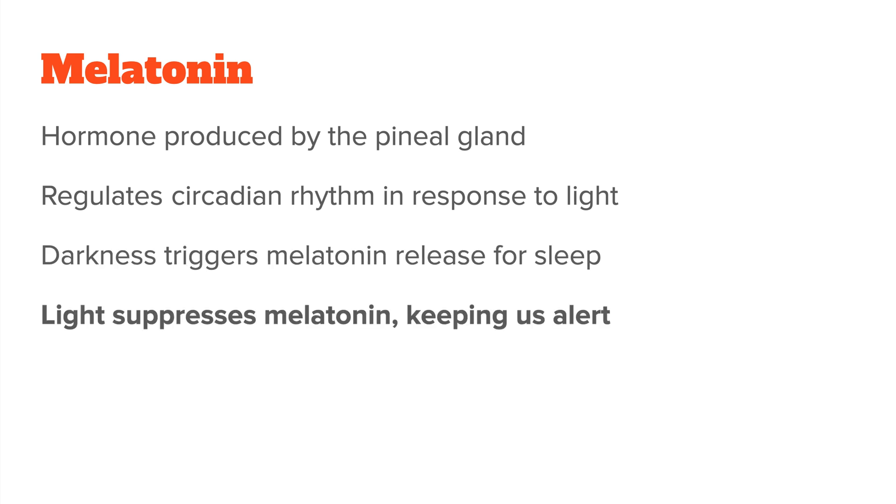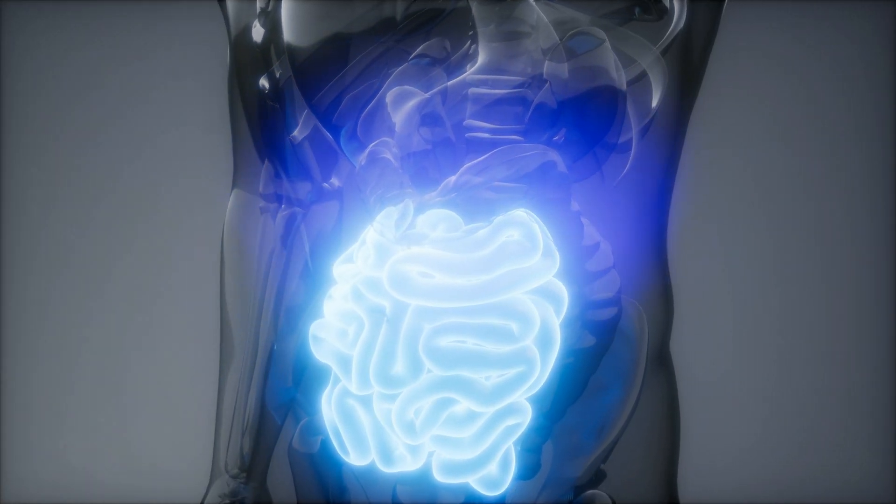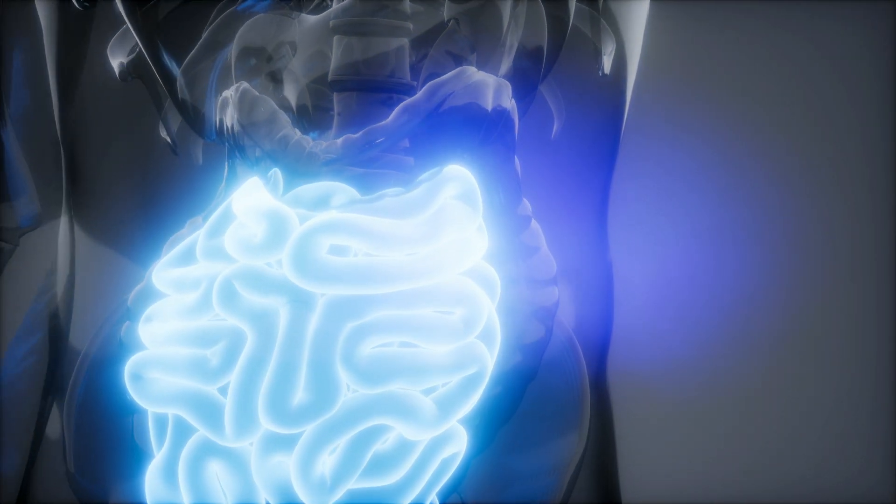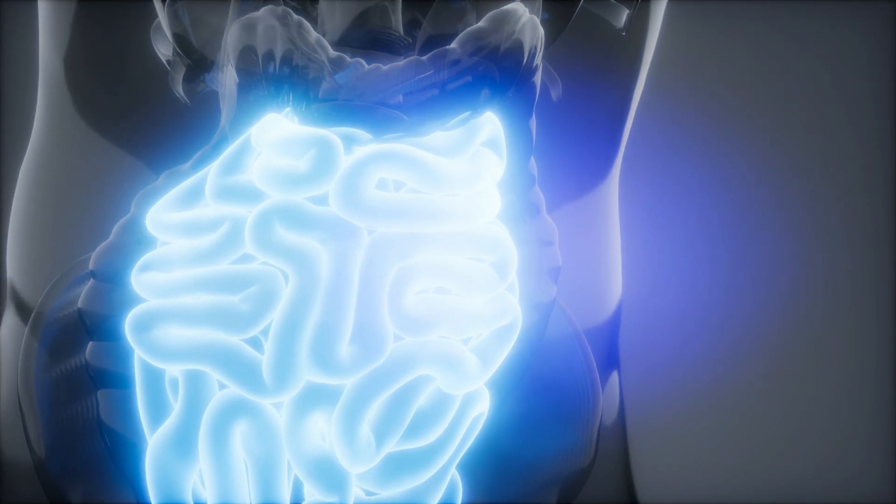On the other hand, when it's bright, melatonin production is suppressed, helping you stay alert. Even though melatonin is mainly produced in the brain, smaller amounts can also be made in places like your gut, retina, and even skin. That's because melatonin doesn't just promote sleep — it also has antioxidative properties and plays a role in regulating your immune system. So it's really a multi-purpose hormone, even though its influence on sleep is still the most well-known function.